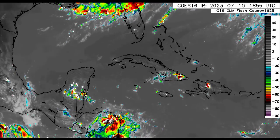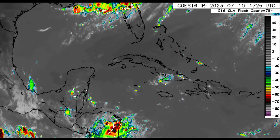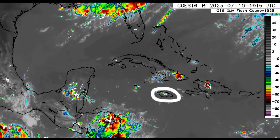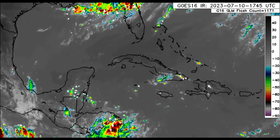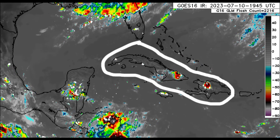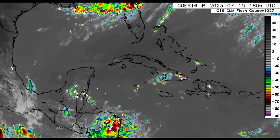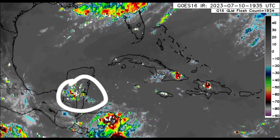Puerto Rico and the Virgin Islands are not seeing much activity. Going over into the western Caribbean, looking into the vicinity of Jamaica, there is some activity developing — some thunderstorms across some northern parishes which could spread into other parishes — and it is also pretty windy there. Going over into Cuba and Hispaniola, we see a bit of thunderstorm activity across some spots.